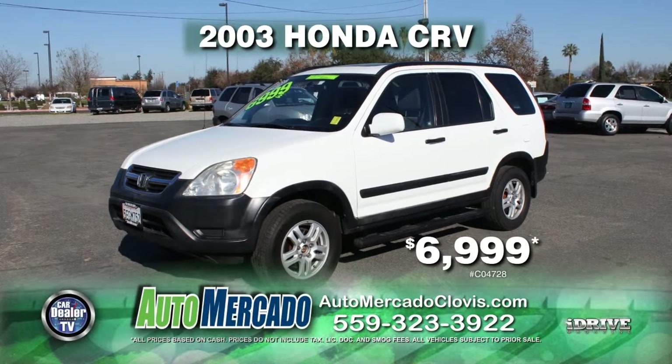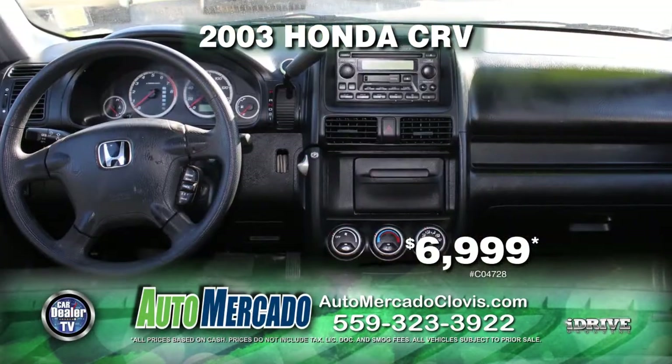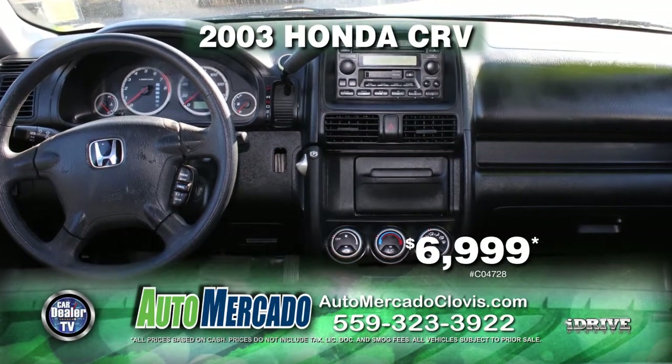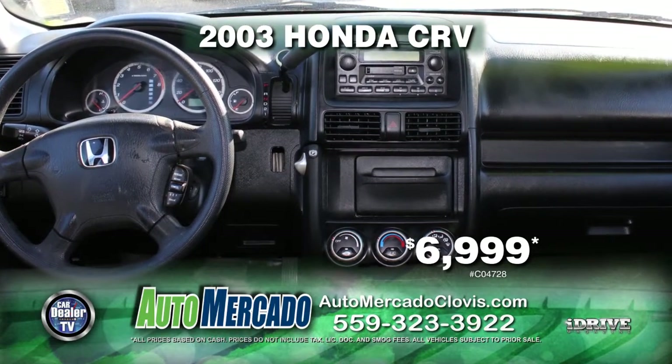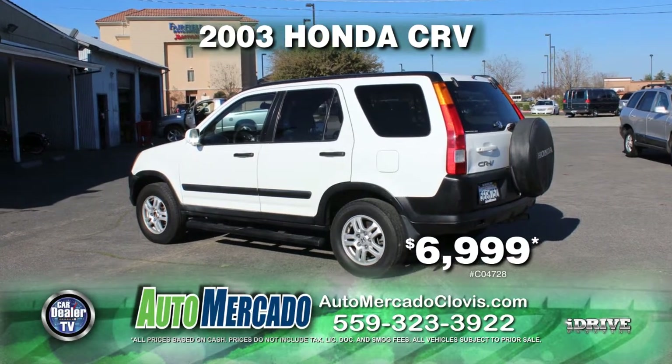Up next from Automocado, it's a 2003 Honda CR-V all-wheel drive. This vehicle is equipped with automatic transmission, air conditioning, alloy wheels, moonroof, and tinted windows. Pick her up today for just $6,999.